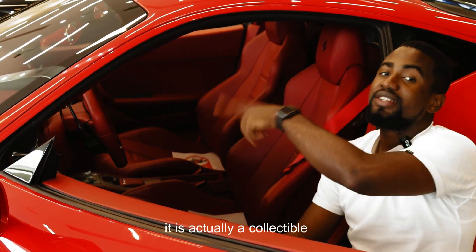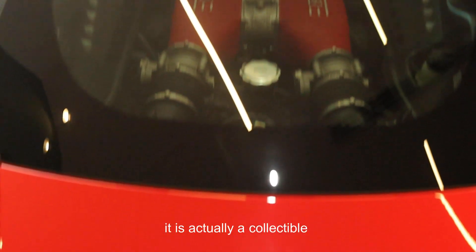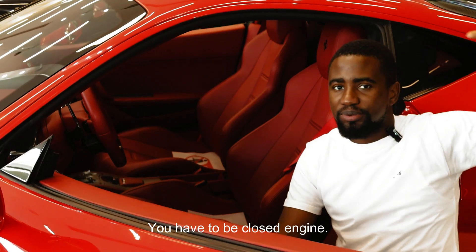The car can actually come in convertible versions. But those convertible versions will not give you the ceramic glass and the engine view. You have to have a closed engine.